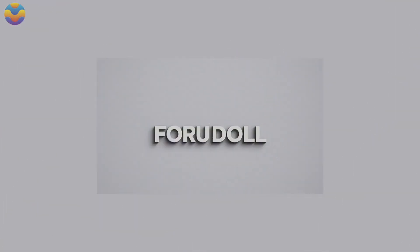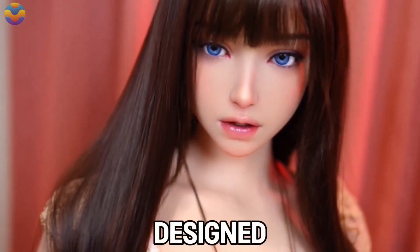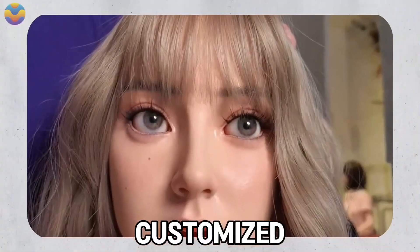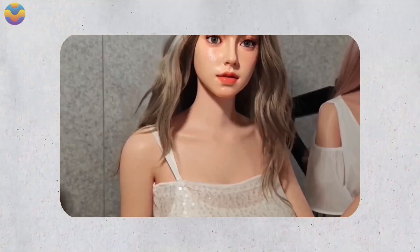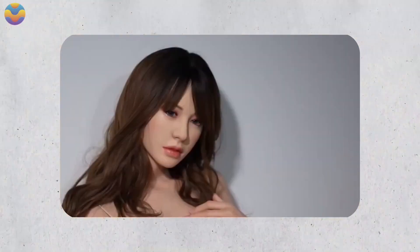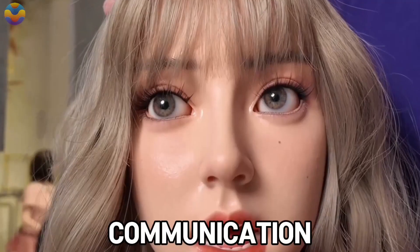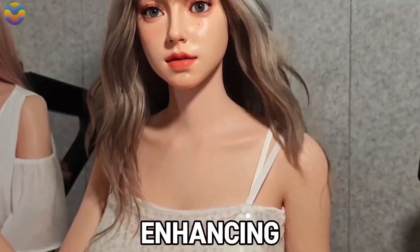Foru Doll has released a collection of hyper-realistic robot dolls and has truly outdone themselves. The dolls were designed with lifelike features like soft human skin that can be customised, setting new standards for the industry. Additionally, the dolls have cutting-edge AI which allows them to adapt for interactions. The dolls are responsive to voice commands and can recognise emotions, allowing them to change their communication style. AI advancements let the dolls move flexibly, further enhancing realism.